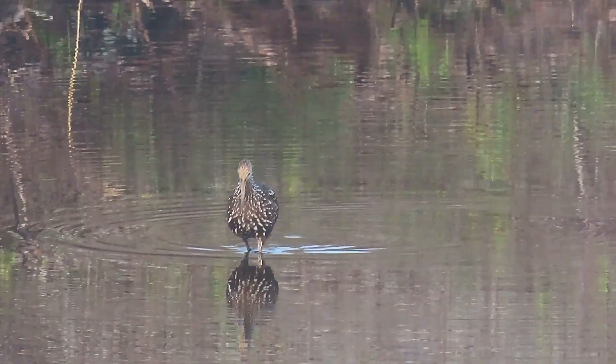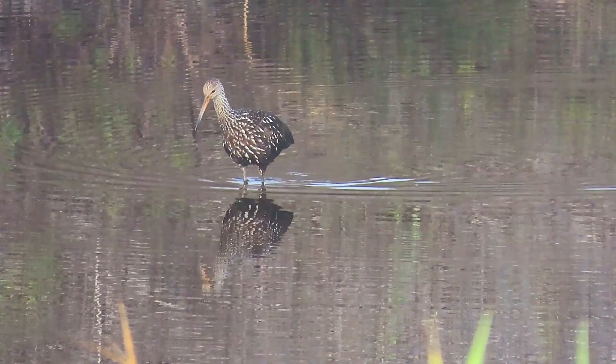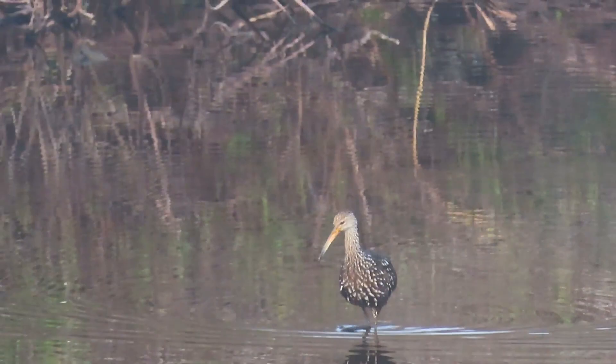The Limpkin is a long-legged species of waterbird that has dark brown feathers with streaks of white on the head and neck, and absent on the rest of the body. Limpkins can grow up to 28 inches long with a 42-inch wingspan and weigh up to 3 pounds.